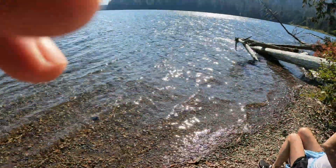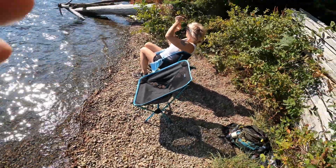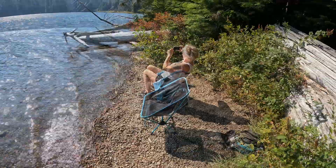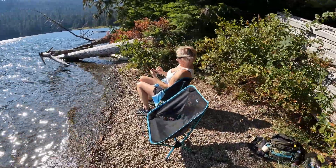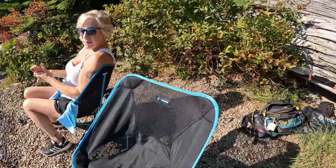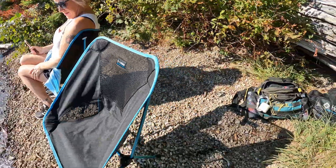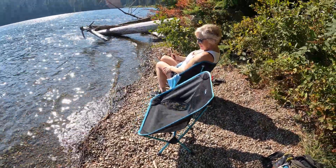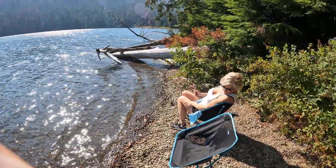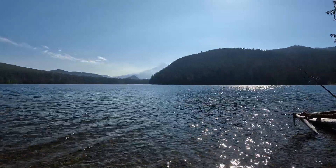We found ourselves a neat little beach. Hollywood can be in the sun. These chairs here are the bomb - super light, easy to set up. They don't work so good in sand because you sink, but this type of surface works great. We've got the lake and Mount Hood through there.